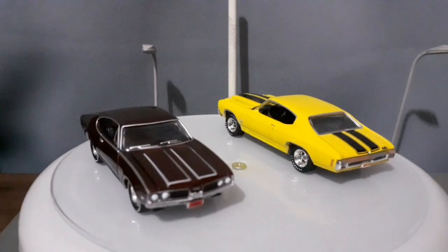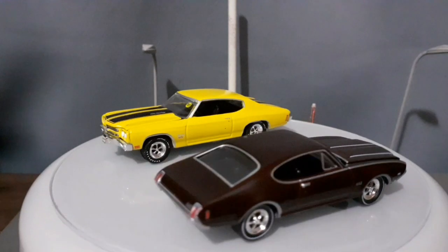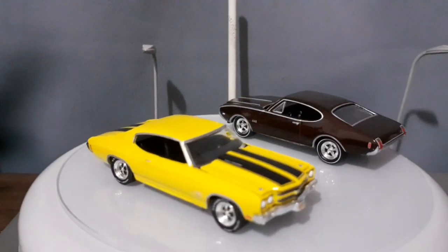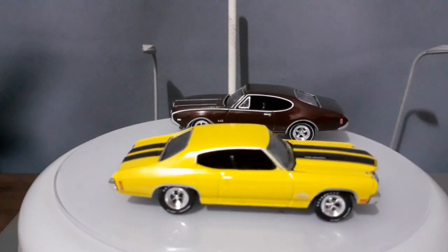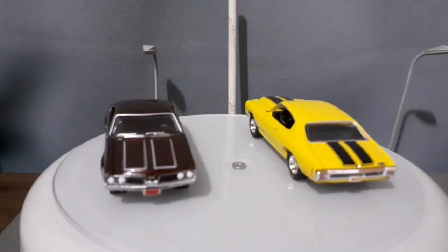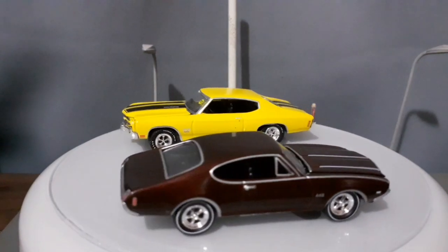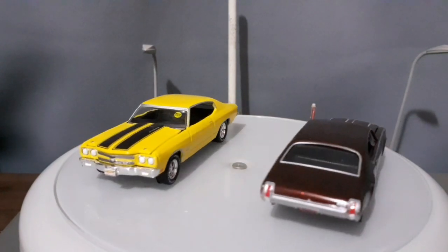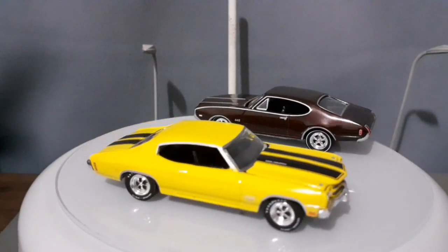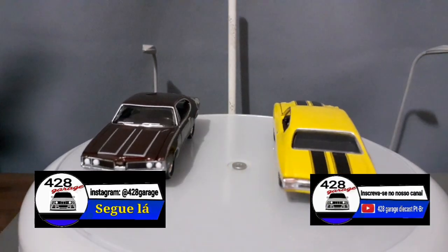Bom pessoal, vamos encerrando mais um vídeo, mais um unboxing semanal para vocês. Gostaria de lembrar que tem novidade rolando aqui no canal, na 428 Garage, e gostaria de convidar vocês gentilmente a seguir a nossa página no Instagram, porque a novidade está lá rolando. Depois eu vou trazer essa novidade aqui para o canal do YouTube. Então é isso, siga a nossa página no Insta, se inscreva no nosso canal no YouTube e deixe o seu like. Tchau!